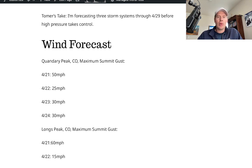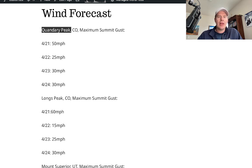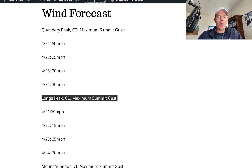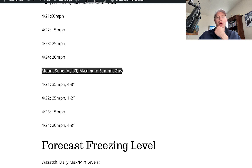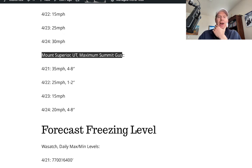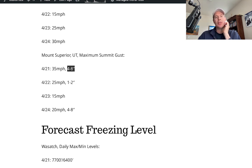I looked at some wind forecasts — Quandary Peak in Colorado, maximum summit gust. Pretty windy day today on Longs Peak as well, at 60 mph, and then the numbers drop way off. I also looked at Mount Superior in Utah at maximum summit gust, and put snow amounts on there. This is relevant to Alta, Snowbird, and Big Cottonwood Canyon as well. I've got 4 to 8 inches this afternoon and tonight into tomorrow morning, another 1 to 2 tomorrow, and then another 4 to 8 coming on Monday, with some snow possible beyond that as well.